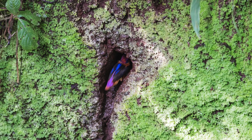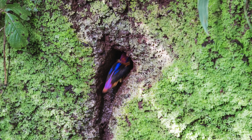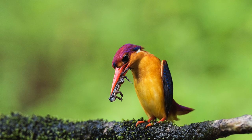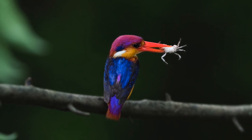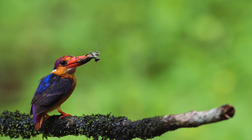Coming to the habitat, these are found in shady places in jungle streams, in moist deciduous forests and evergreen forests. Their food mainly consists of geckos, skinks, crabs, snails, frogs, crickets, dragonflies, etc.